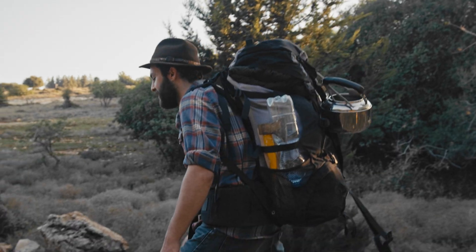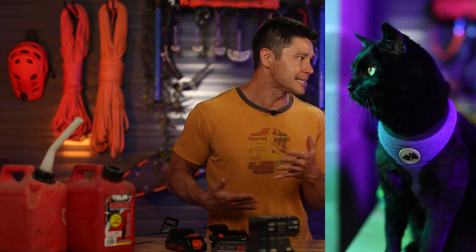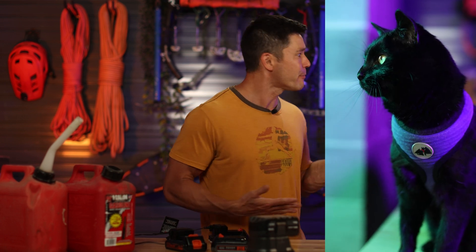Tip number two: prepare a go bag — your survival kit. Fill it with essentials like food, water, medical supplies, and a manual can opener. This bag is your lifeline. When the pulse hits, you need to be ready to move fast. We've got to be prepared for anything.